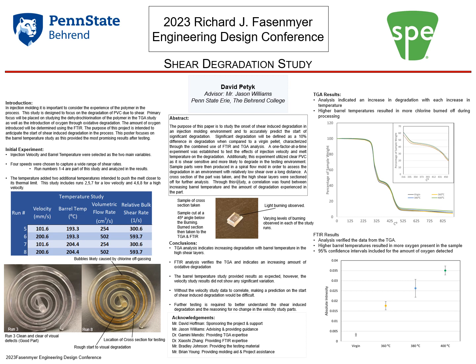Further, a cross-section of the part was taken and the high shear layers were sectioned off for the analysis.